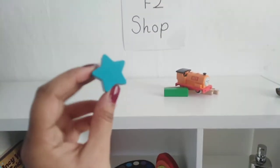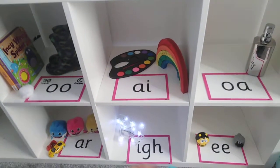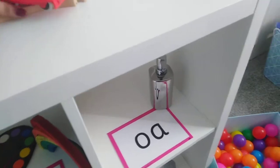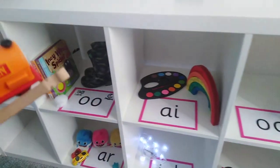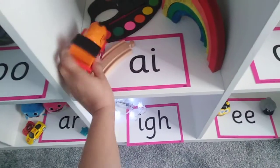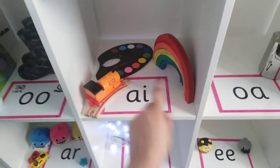A star in the shop — what sound can you hear at the end of star? Well done, it's an R, so we're going to pop it on the digraph R shelf. A train — what sound can you hear in train? Is it a U or is it an A? Train. Fantastic, it's A. We're going to pop it with the paint and the rainbow because they all have the sound A in them.